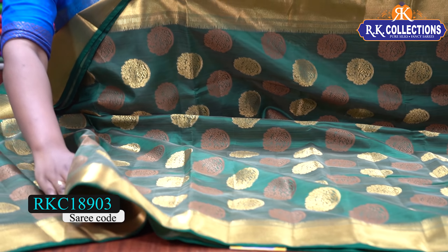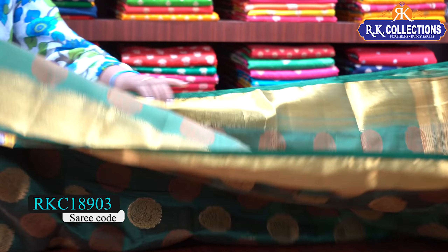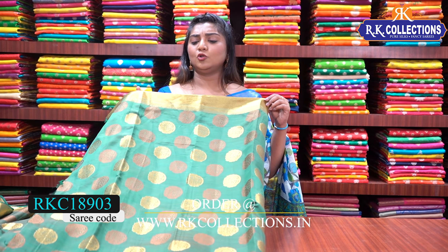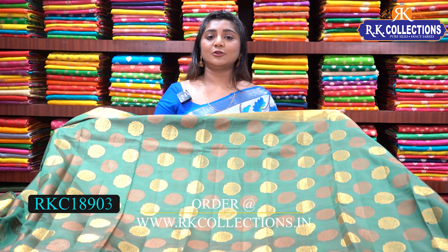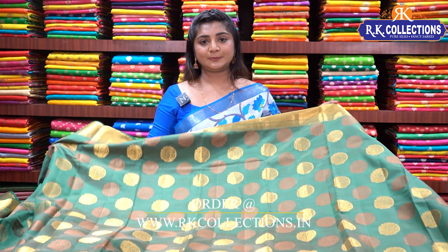We have 5-inch borders with flower designs and gold zari lines. The same flower designs are used throughout with gold zari. We have the same self-running blouse and pallu. The price is 910 rupees. We also have the same design available in a pink color combination with self-blouse and self-pallu, also at 910 rupees.